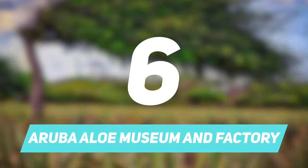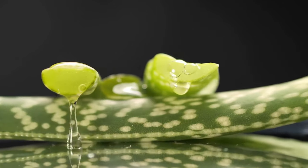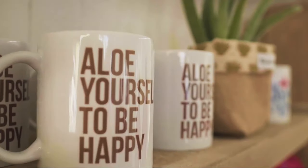Number 6: Aruba Aloe Museum and Factory. We all are well aware of the amazing benefits of aloe vera, and if you want to learn more, you can certainly visit the Aloe Museum of Aruba.